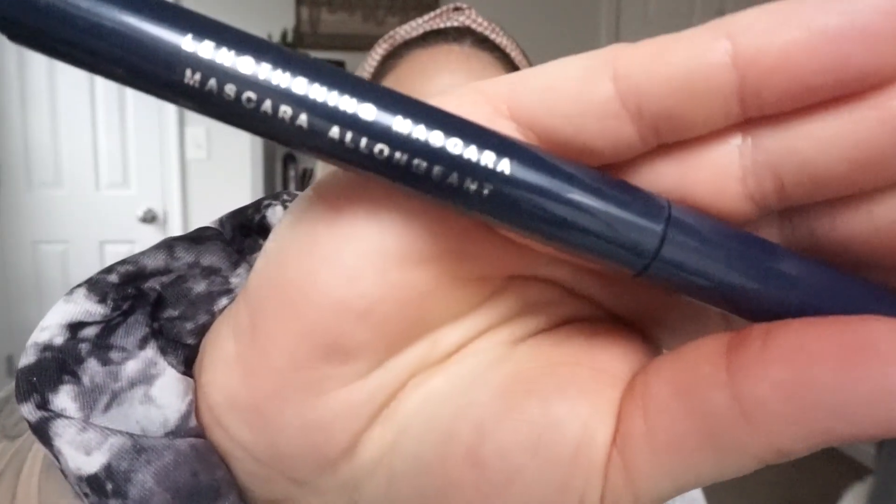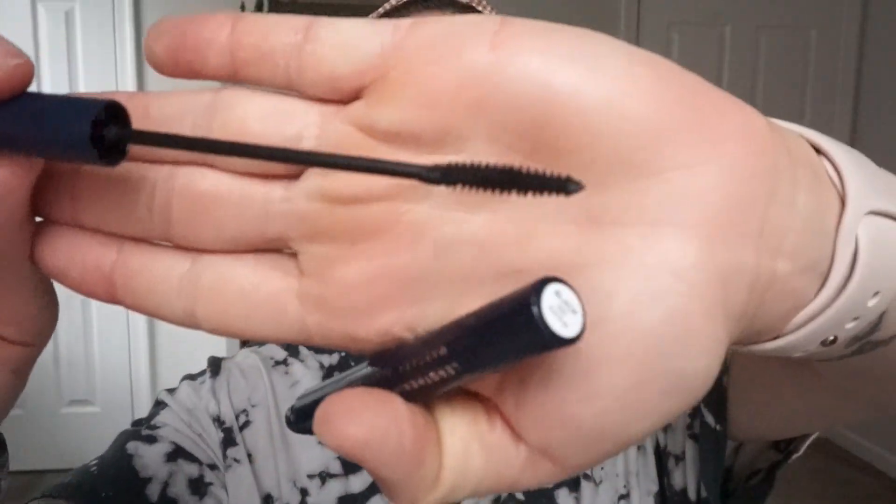I'm going to use their lengthening mascara. Mascara is on. I think I would love to try the volumizing one too. The lengthening one is good — I just feel like with my lashes, because they are so not great, I need as much help as I can get. This is a great bottom lash mascara for sure, because the band is so thin that you can really easily get under there.